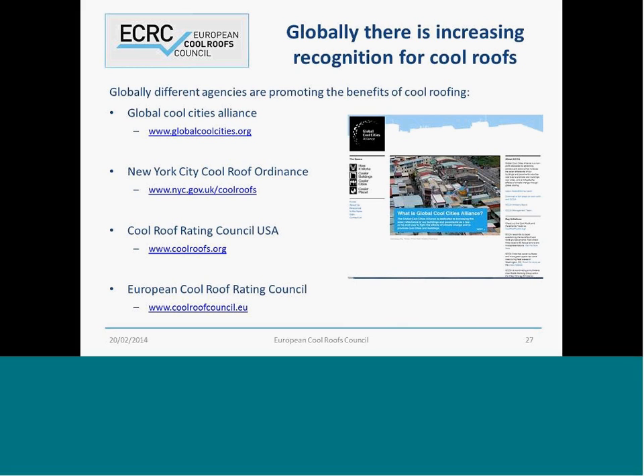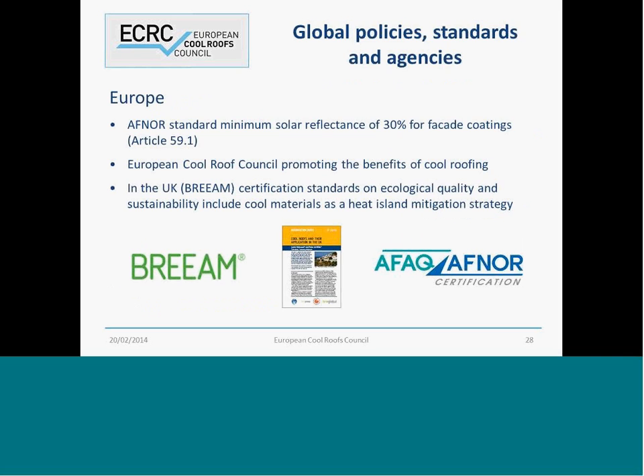There are many different agencies promoting the benefits of cool roofs globally. You've got the Global Cities Alliance in America, the New York City Cool Roof Ordinance, the Cool Roof Rating Council in America, and obviously the Cool Roof Rating Council in Europe. I think it's fair to say that America has really led the promotion of cool roofs globally and the rest of us are just starting to catch up. In Europe, we've got specific standards in France for solar reflective cloud coatings. The Cool Roof Council has been recently formed, and in the UK, BREEAM certification talks about cool roof or cool materials helping to mitigate the urban heat island — of which London, I believe, is one.